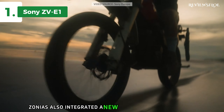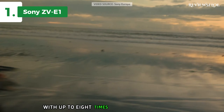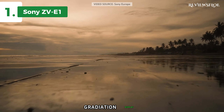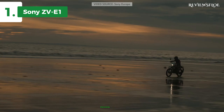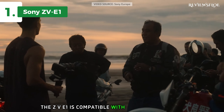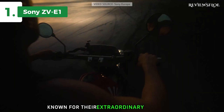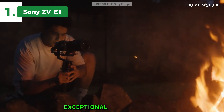Sony has also integrated a new BIONZ XR image processor into the ZV-E1. With up to eight times more processing power, this processor enhances sensitivity, color reproduction, gradation display, and reduces noise. The ZV-E1 also features an AI processing unit designed to handle large amounts of data, resulting in broader and more precise object recognition. The ZV-E1 is compatible with all E-mount lenses, including the top-tier G Master series known for their extraordinary resolution and world-class bokeh. With focal lengths ranging from 12mm to 1200mm, you're granted exceptional creative control.